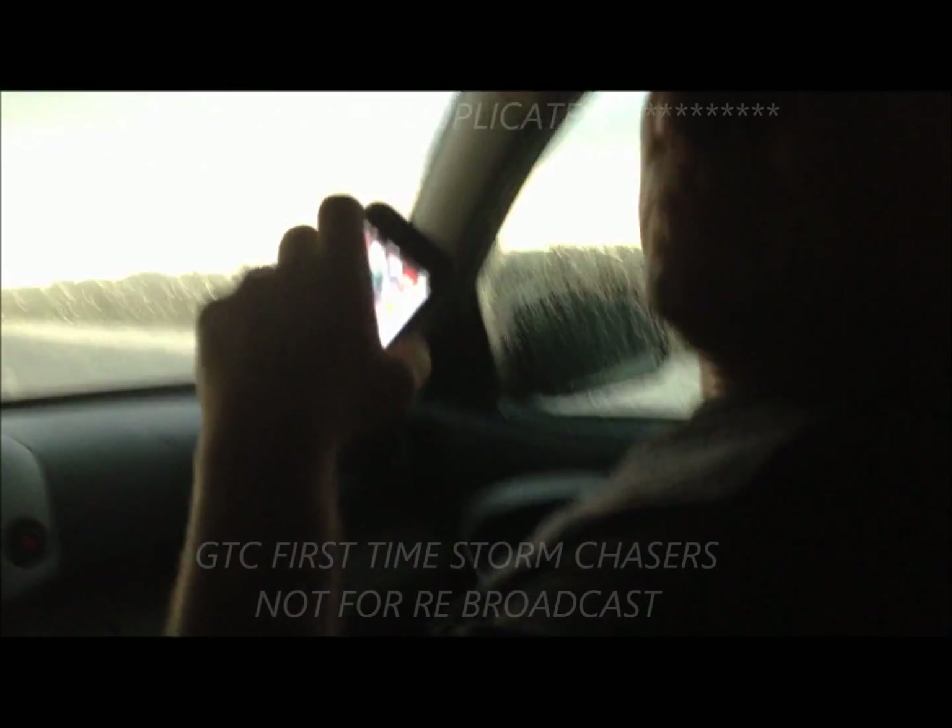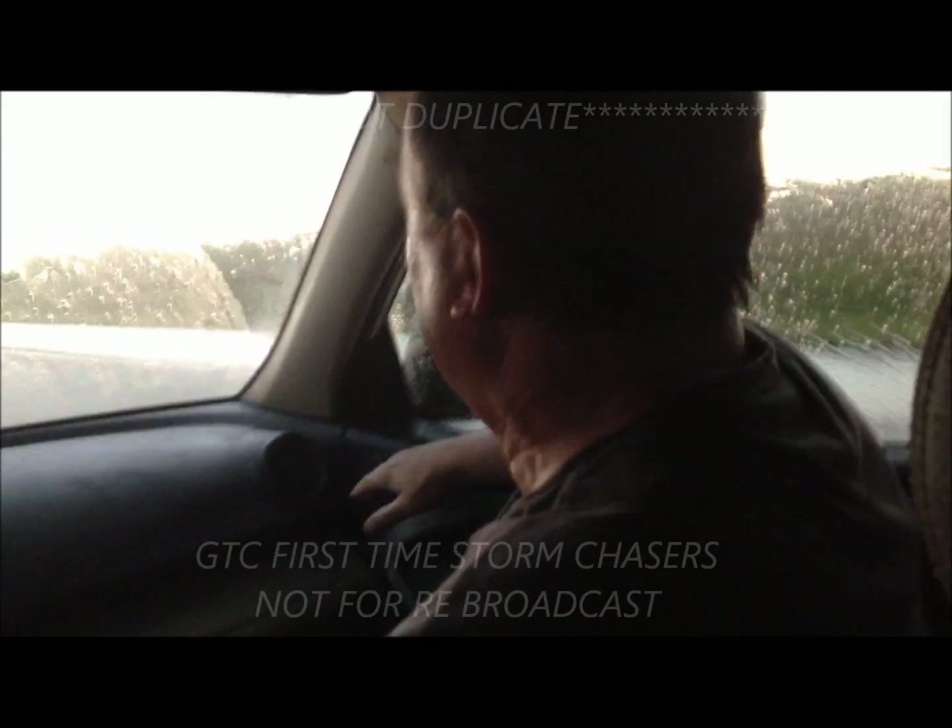Oh my God. Just keep going straight. Are you freaking out, Mike? I was freaking out. Oh my God. We were within like 250 to 500 feet of that thing. I could hear it. And then the car started blowing.